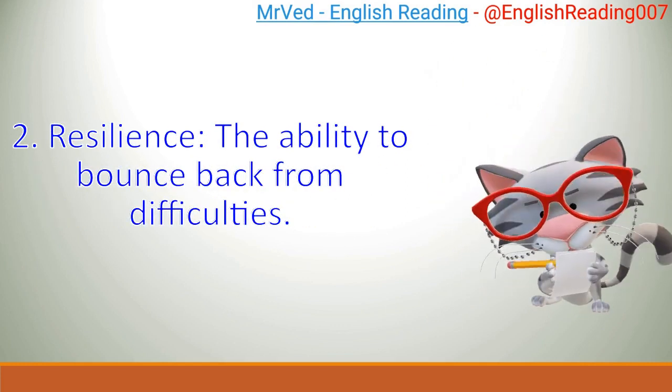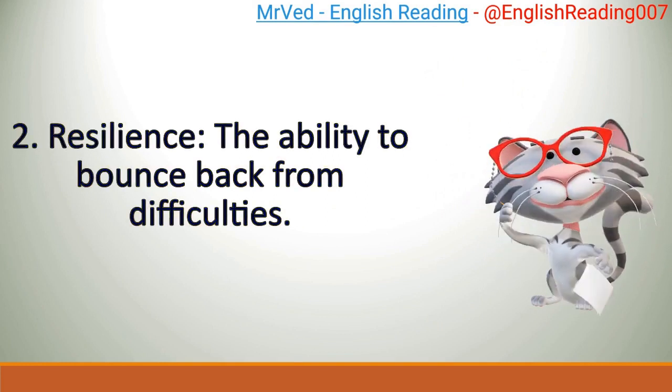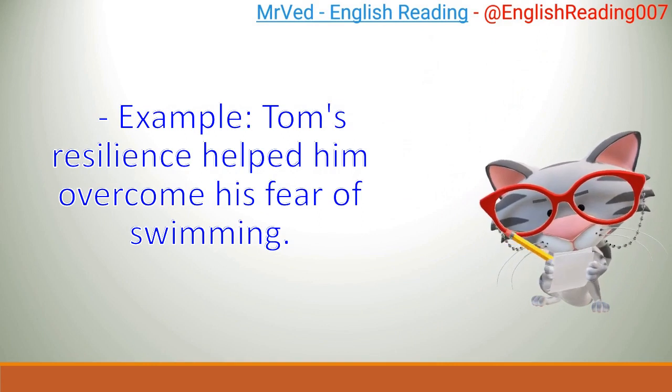2. Resilience: the ability to bounce back from difficulties. Example: Tom's resilience helped him overcome his fear of swimming.